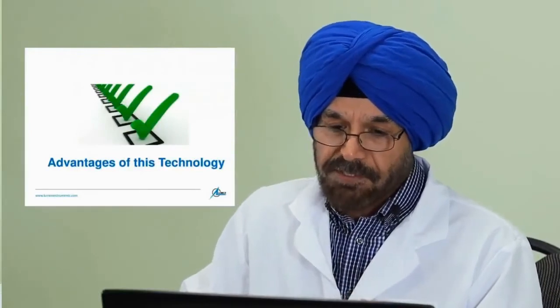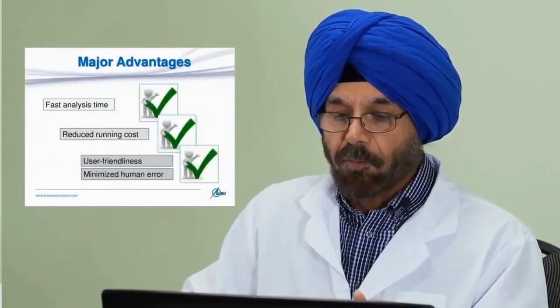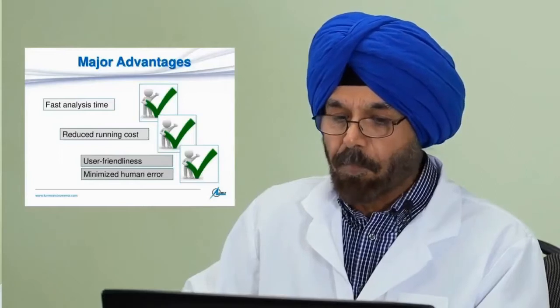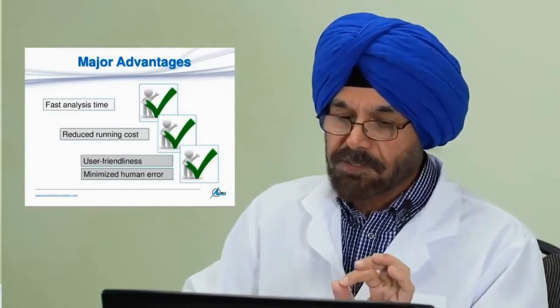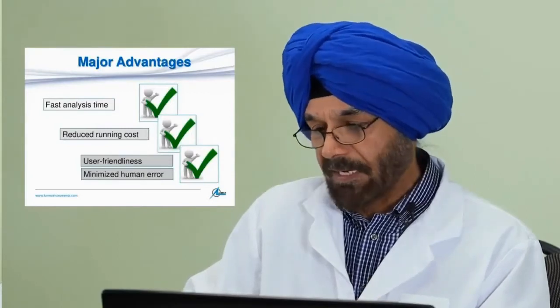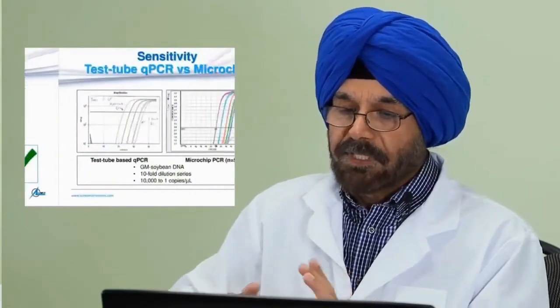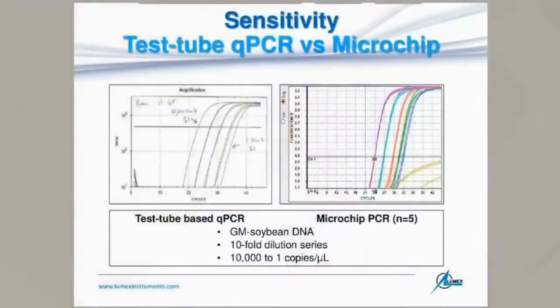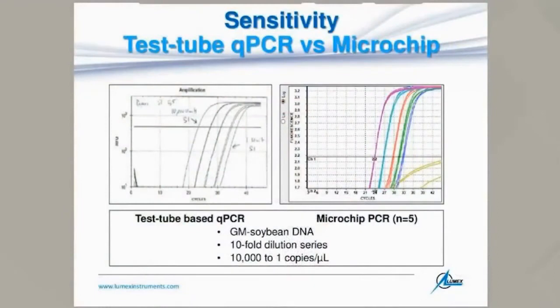Because of its unique features, this system offers various advantages. The three or four major advantages are faster analysis time, reduced running cost, user-friendliness, and minimized human error. All of this is achieved without compromising sensitivity. This is indicated by a slide comparing test tube real-time PCR with microchip PCR.